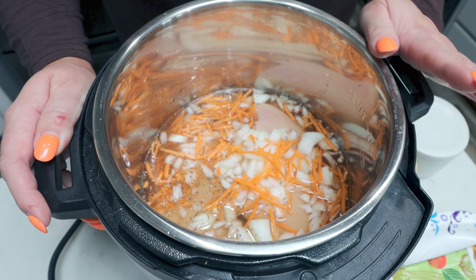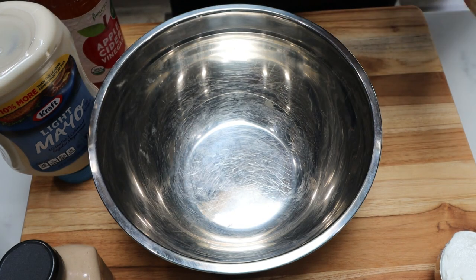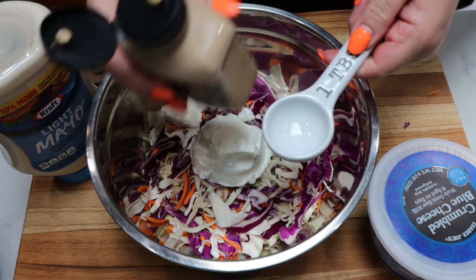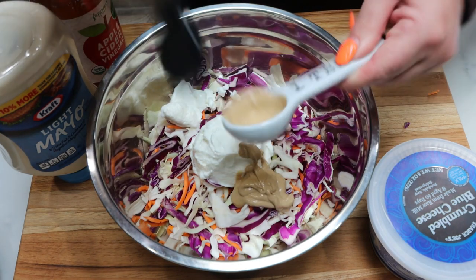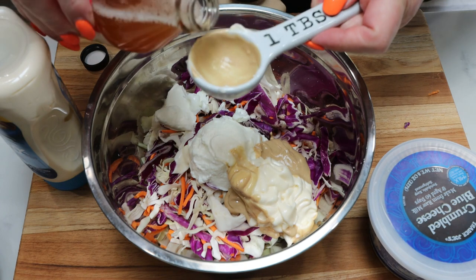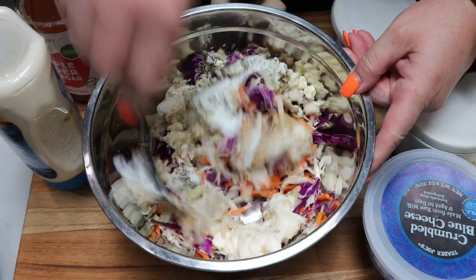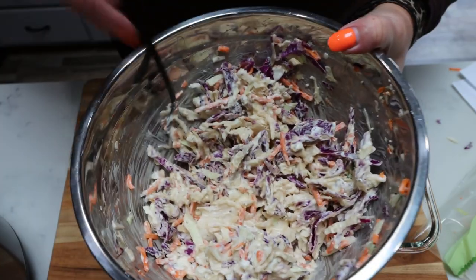In the meantime, let's put together the blue cheese coleslaw. I'm using pre-made coleslaw mix — it works great because it already has green cabbage, red cabbage, and carrots. I'm adding half a cup of non-fat Greek yogurt, two tablespoons of Dijon mustard (in place of one Dijon and one whole grain), two tablespoons of light mayo, a tablespoon of apple cider vinegar, and one ounce of blue cheese crumbles. I'll add a little salt and pepper, then blend it all together with a fork. Here is the blue cheese slaw!